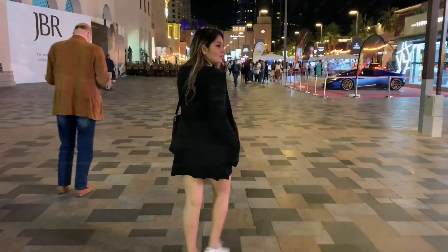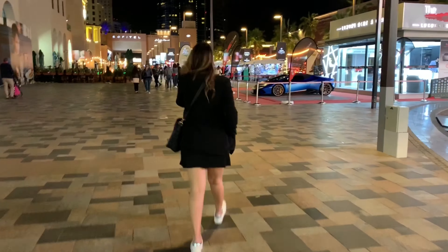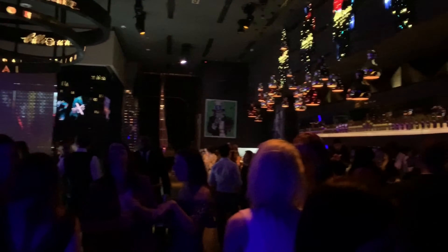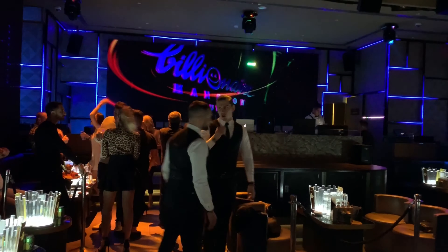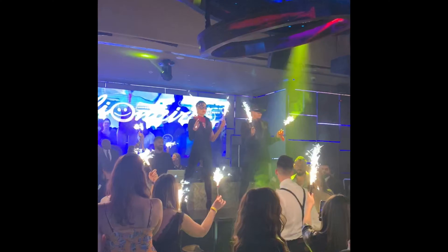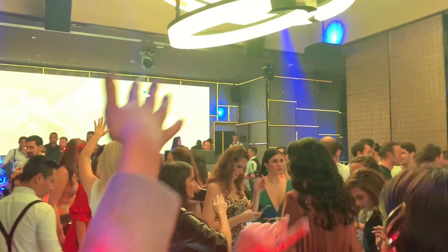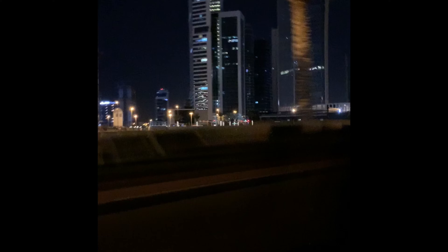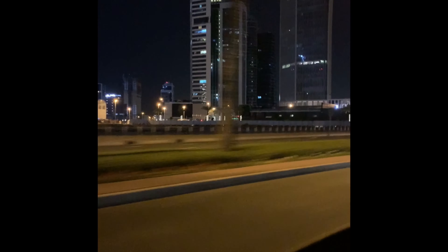Dubai is also known for its vibrant and exotic nightlife. There are many clubs which we explored - right from Barasti to White Dubai - but we enjoyed the most at the Billiner Mansion located in Taj at Business Bay. As the night comes to an end, this is what I enjoy the most: taking in the fresh breeze before I sleep.